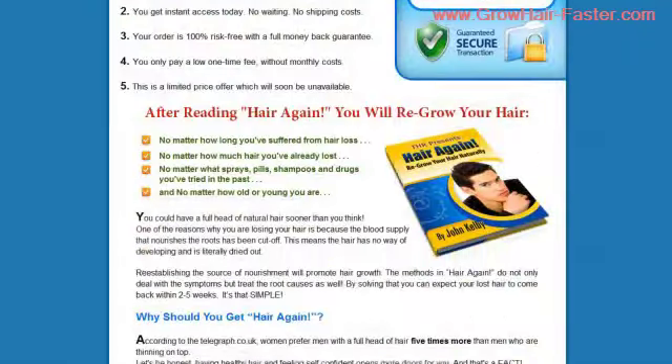For those of you that are unaware, HairAgain is a scientifically proven system that is guaranteed to regrow hair regardless of the amount you've already lost, and no matter the sprays, pills, shampoos, or drugs that you've attempted to use in the past.